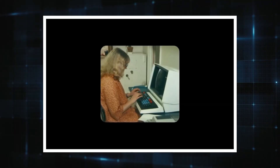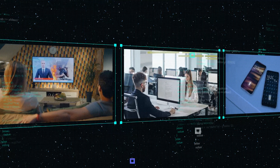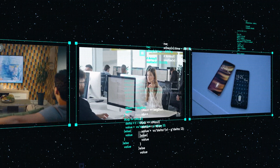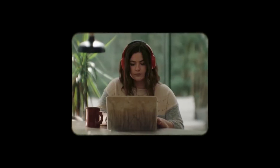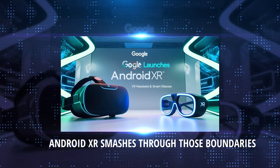For decades, our interaction with technology has been stuck inside rectangles — TVs, computer monitors, tablets, and phones. These screens have been our windows to the digital world, but they also limit how we experience it. Android XR smashes through those boundaries.